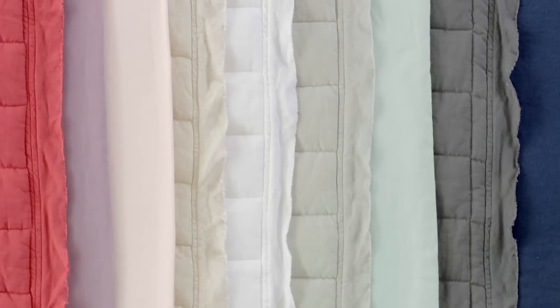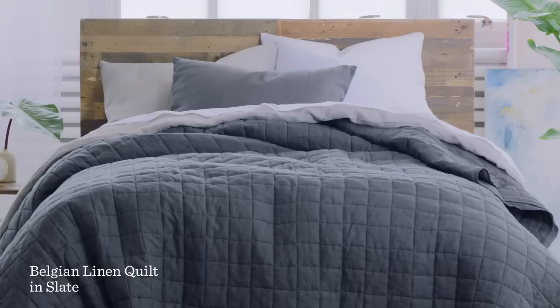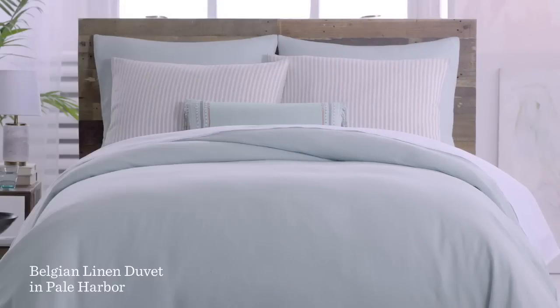It can go from dryer to bed to give you that laid-back rumpled look. Or you can steam or iron your bedding so it looks crisp and polished.